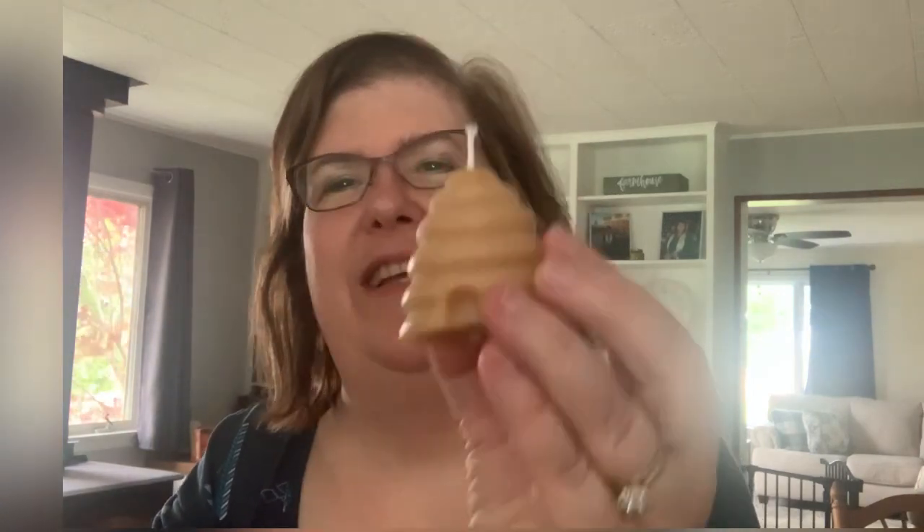I guess I haven't opened this one yet — a honey candle. Isn't that cute? Beeswax.